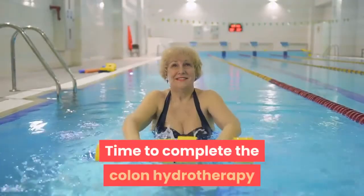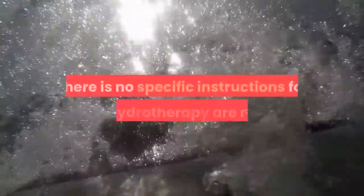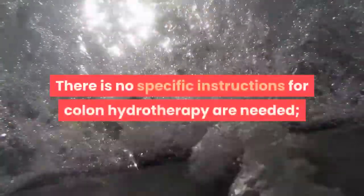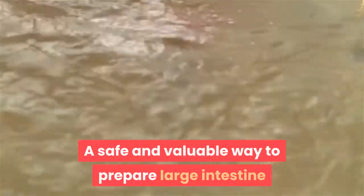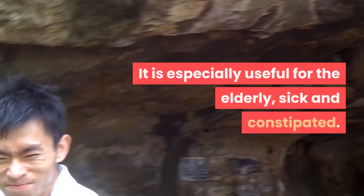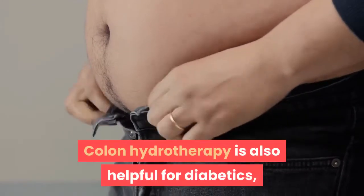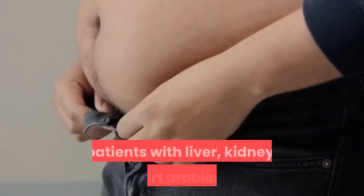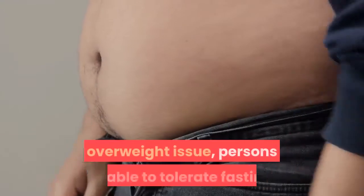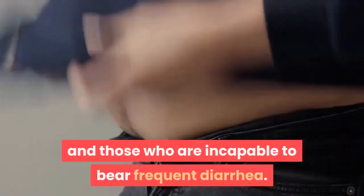Each colon hydrotherapy session takes 30–40 minutes. No specific instructions are needed — just avoid solid foods two hours prior to the procedure. Colon hydrotherapy is a safe and valuable way to prepare the large intestine for colonoscopy, especially useful for the elderly, sick, and constipated, and helpful for diabetics and patients with liver, kidney, or heart problems, overweight issues, those unable to tolerate fasting, and those unable to bear frequent diarrhea.